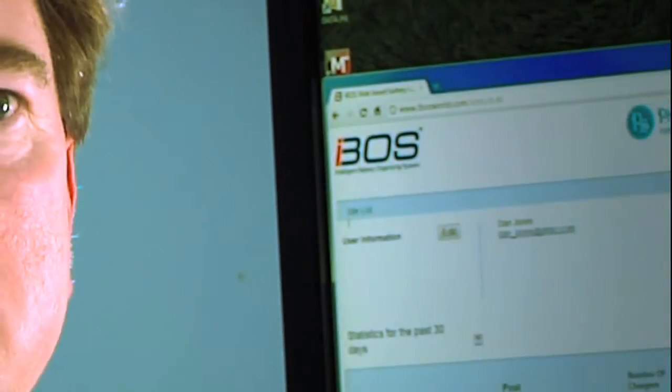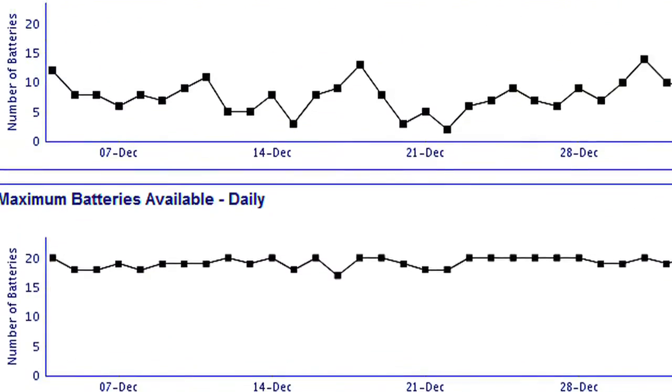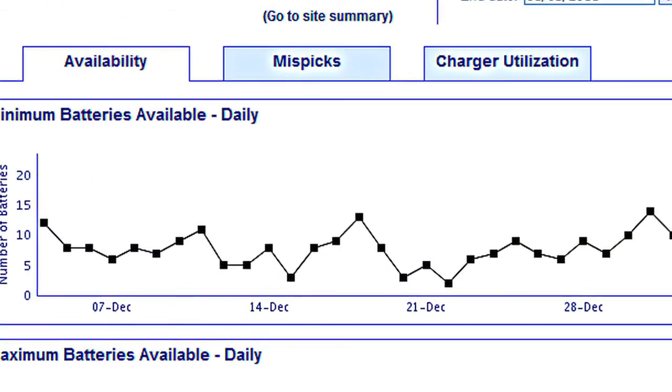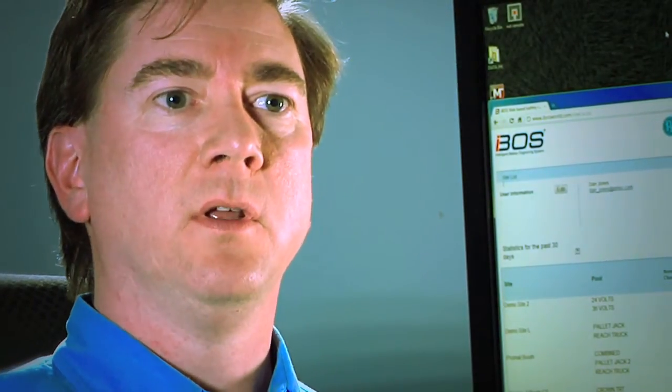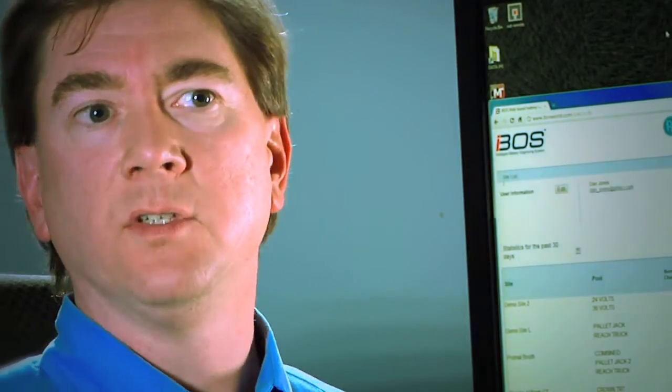One of the key features of iBOSS is the web interface. This is where somebody — let's say a corporate engineer or a project engineer responsible for multiple sites — can log into the website and see all the data that's been collected from the various iBOSS systems in all the facilities, all in one place at one time. It makes it easy to make comparisons between facilities and lets them drill down to find and fix problems that exist anywhere within the whole corporate network of distribution centers.